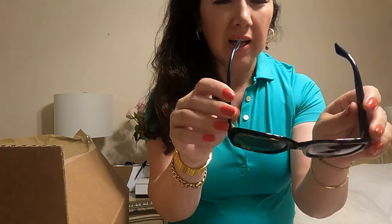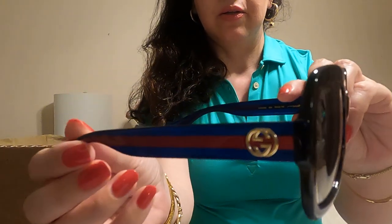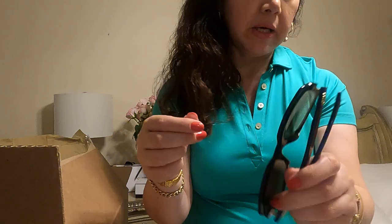This is my everyday sunglasses. I love these sunglasses — so comfortable, so nice to wear. I love it so much, they are so popular. All Gucci sunglasses made in Italy.